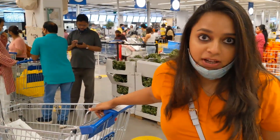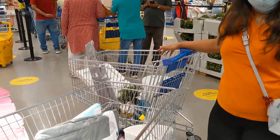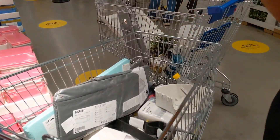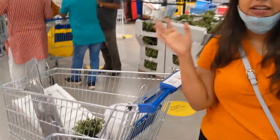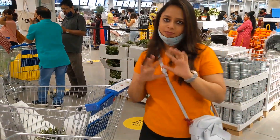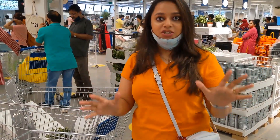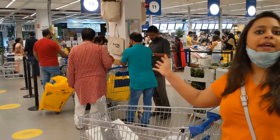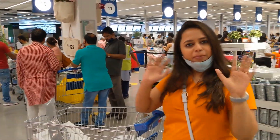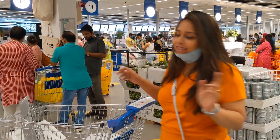Finally guys, our shopping is finished! We have bought quite a few things — both trolleys aren't completely full, but we've got some great items. We are now heading to the checkout line and waiting to pay. Let's go see what the bill comes out to!